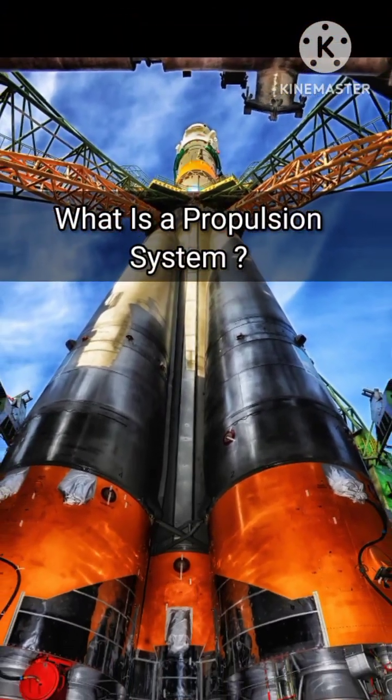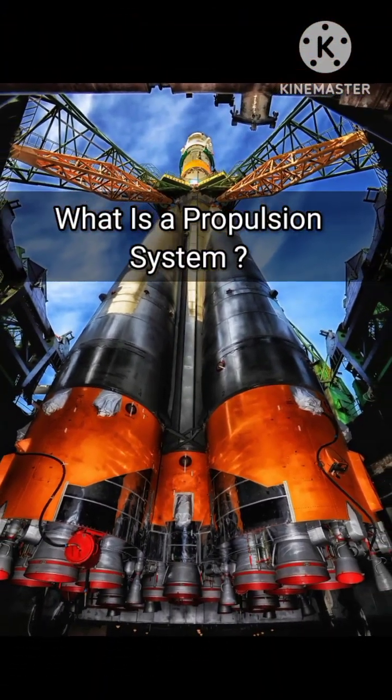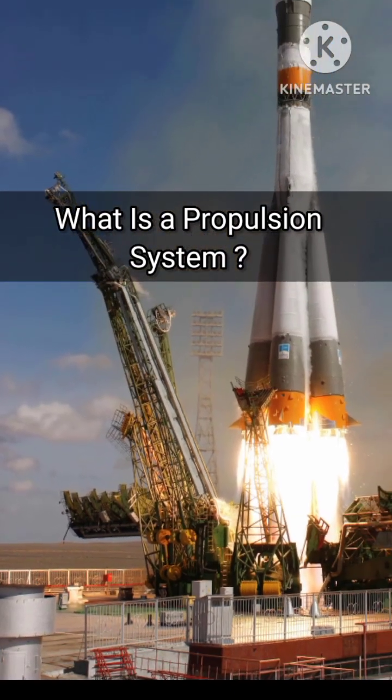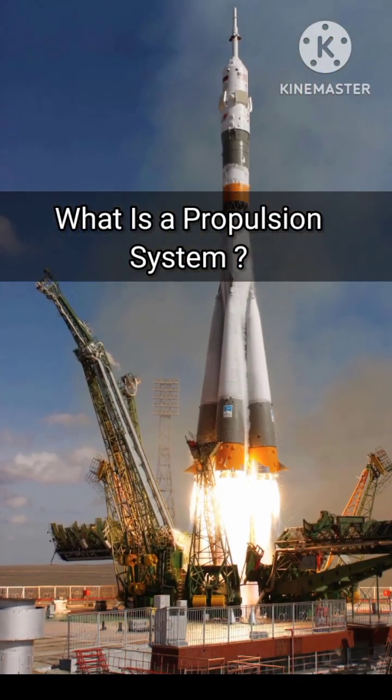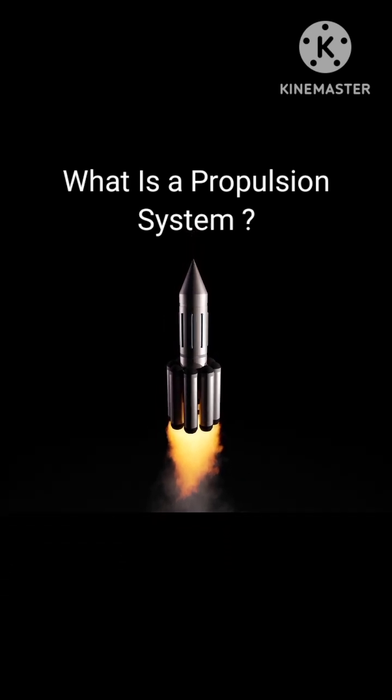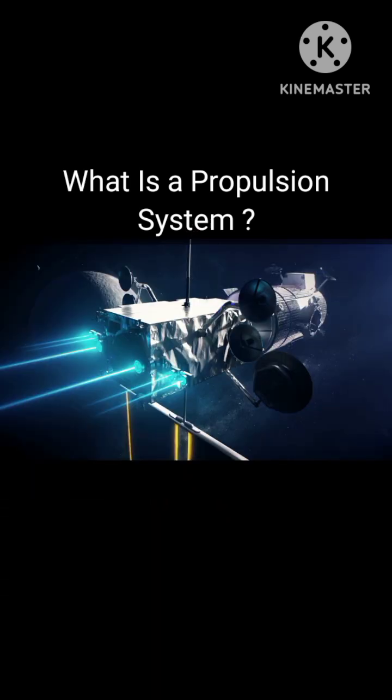Do you know what a propulsion system is? A propulsion system is a mechanism which gives thrust or motion in vehicles. There are two types of propulsion systems used for satellites: the first one is a chemical propulsion system, and another one is an electrical propulsion system.